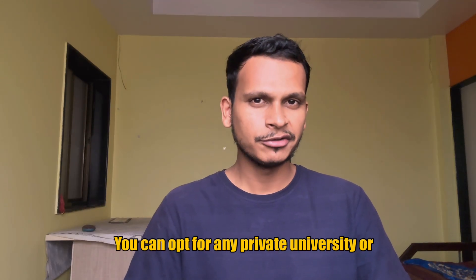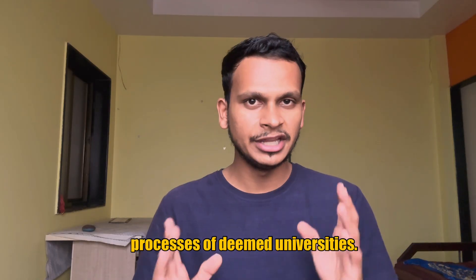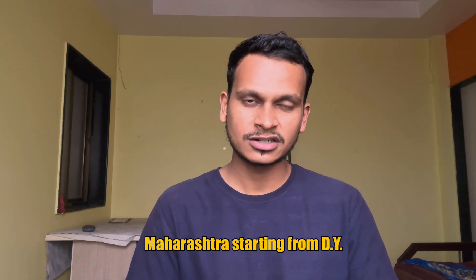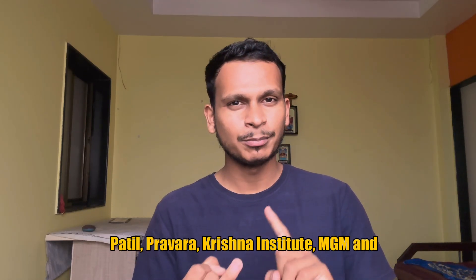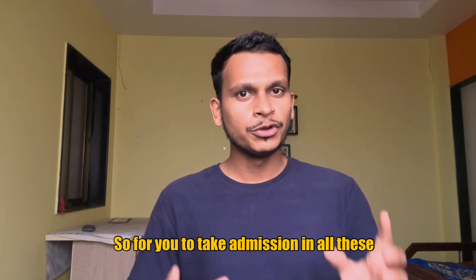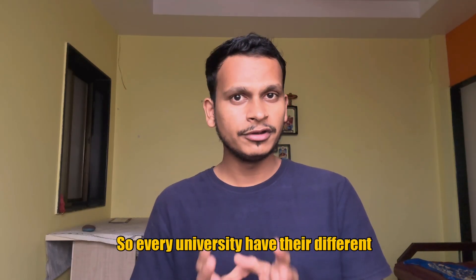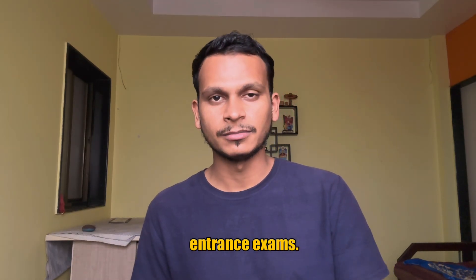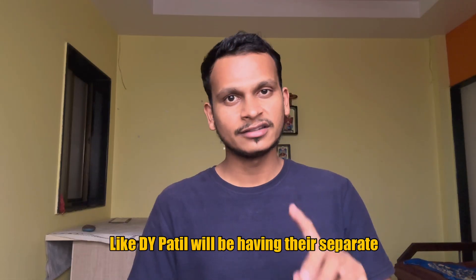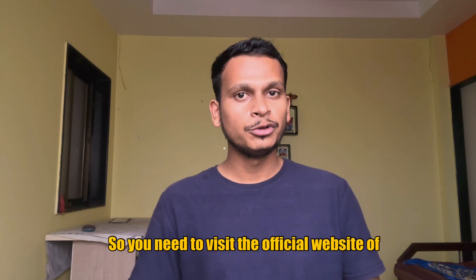You can opt for any private university or deemed university. First, we will be discussing the admission process of deemed universities. So there are many deemed universities in Maharashtra, starting from D.Y. Patil, Pravara, Krishna Institute, MGM, and many more. For you to take admission in all these universities, you need to give their entrance exams. Every university has their different entrance exam — D.Y. Patil will have their separate entrance exam, Pravara Institute will have their separate entrance exam, and likewise Krishna Institute will have their separate exam. So you need to visit the official website of all these colleges.